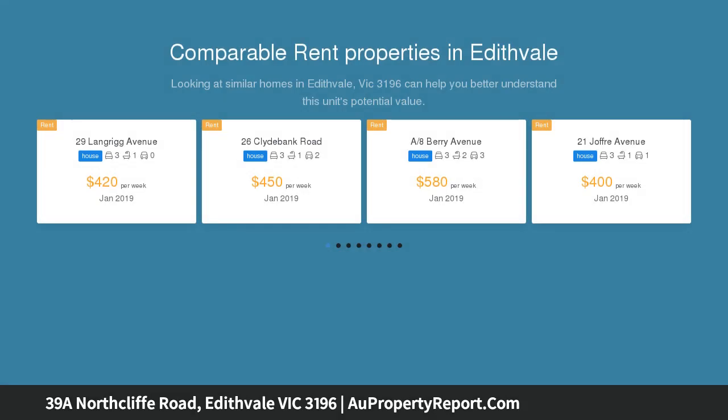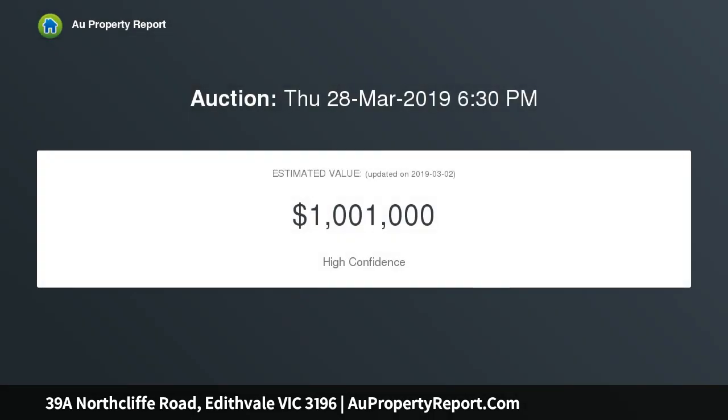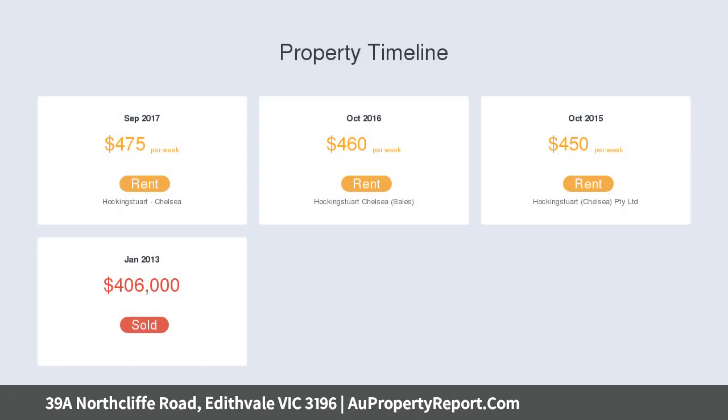With appealing single-level ease and one of just two on its own title, this gorgeous front three-bedroom cottage delivers the perfect blend of period charm and contemporary comfort — ideal for those seeking to scale down, a great first start for the family, or an exciting opportunity to invest. Beautiful high ceilings, original timber floors, and a stylish update throughout.